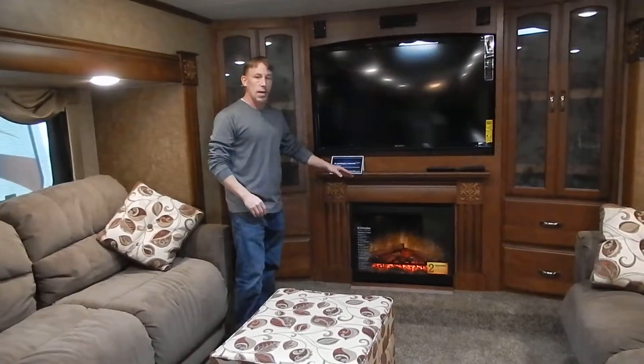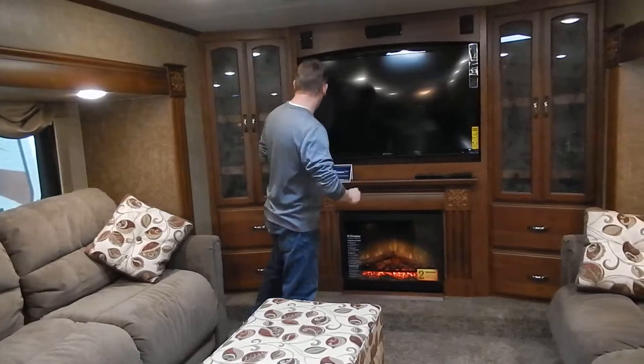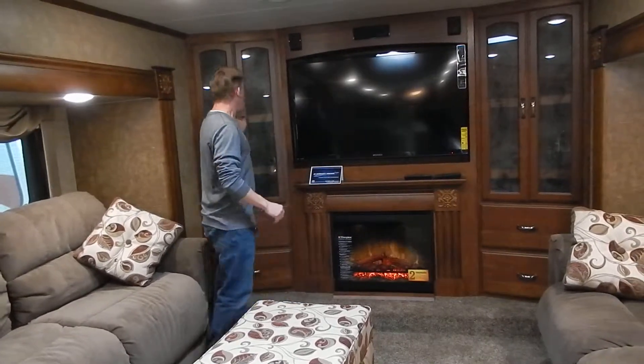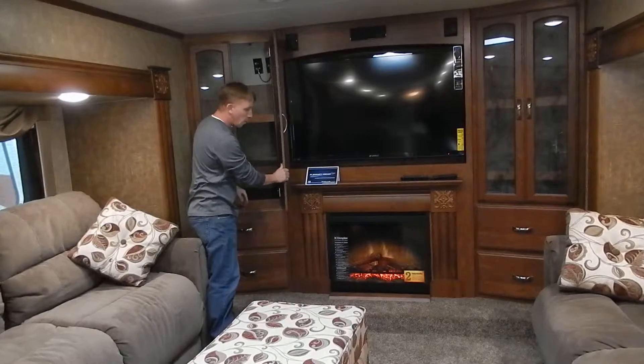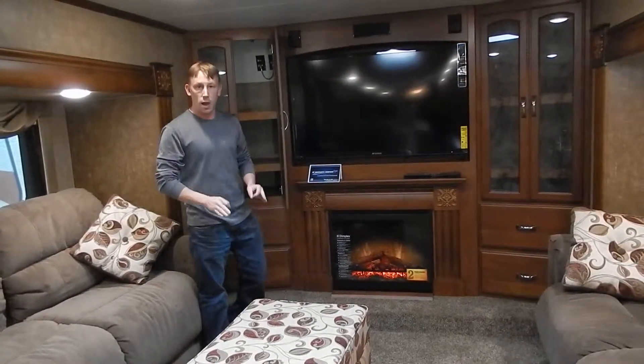There's a fireplace right here — that is an electric fireplace, so it does put out heat, which is a nice feature. And of course, all real wood throughout. You're not going to find anything skimped in the Stone Ridge. This is KZ's top of the line product. You are plumbed here for satellite, and you also see just a lot of drawer spaces — four of these large drawers right up here.